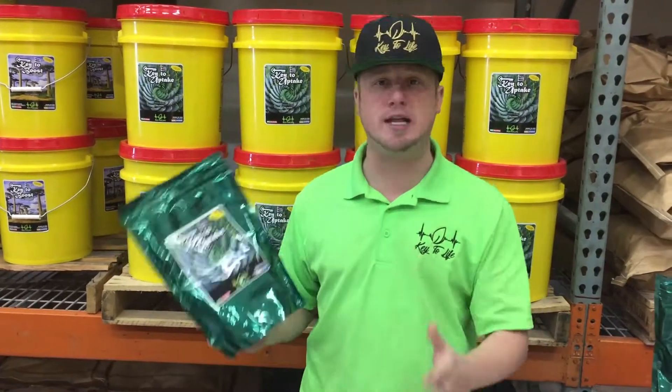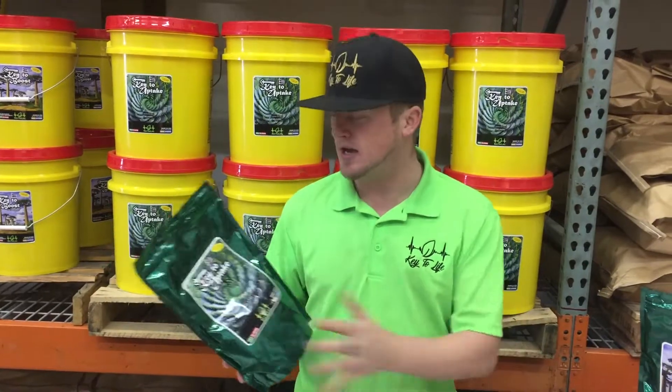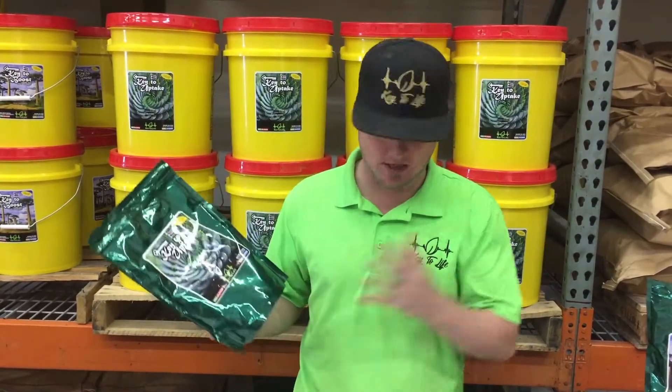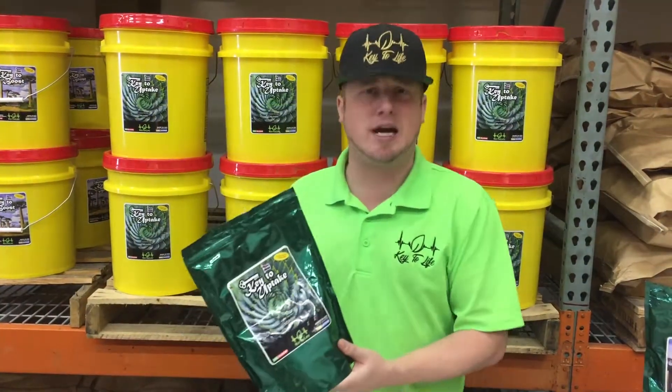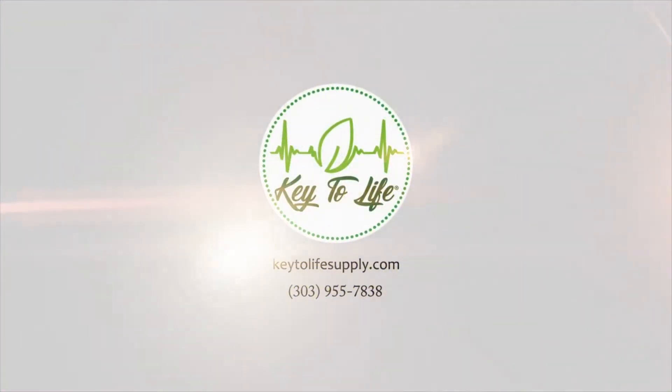We can use it pretty much with anything that grows. Whether you're using a synthetic system or an organic system, you're going to be able to utilize this fulvic acid pretty much anywhere you need it. It'll make you more efficient, reduce your nutrient costs, and just make your grow a really happy grow overall. Check us out at keytolifesupply.com.